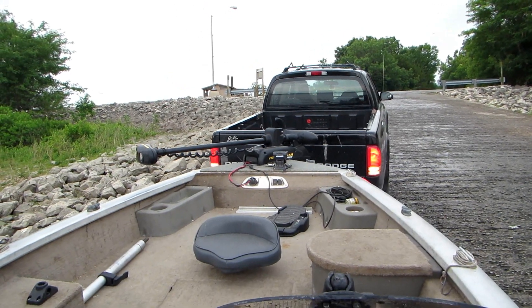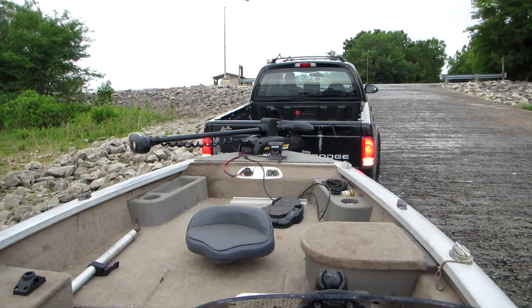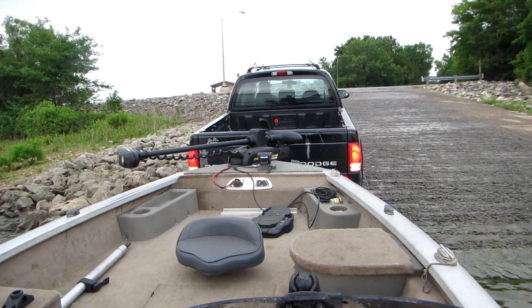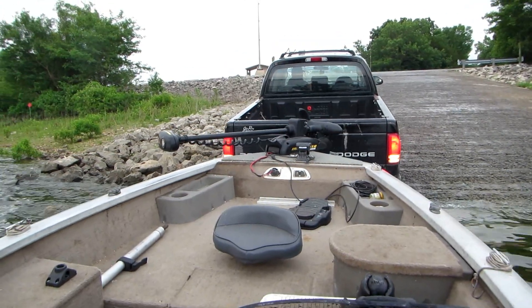I only live about 30 minutes away from where we're backing the boat down the ramp now on Truman Lake. The rain has stopped and the weather is looking better, but we only have about four hours to fish because my grandson has to go to work later this evening.